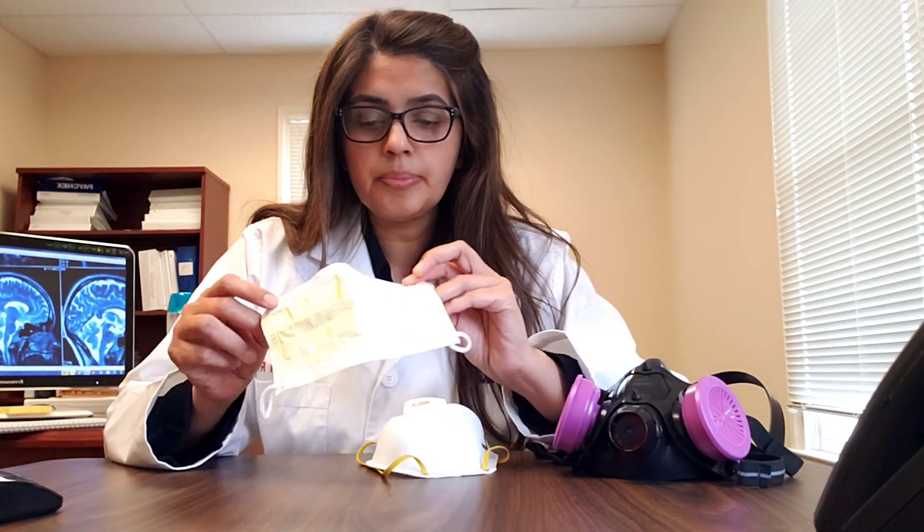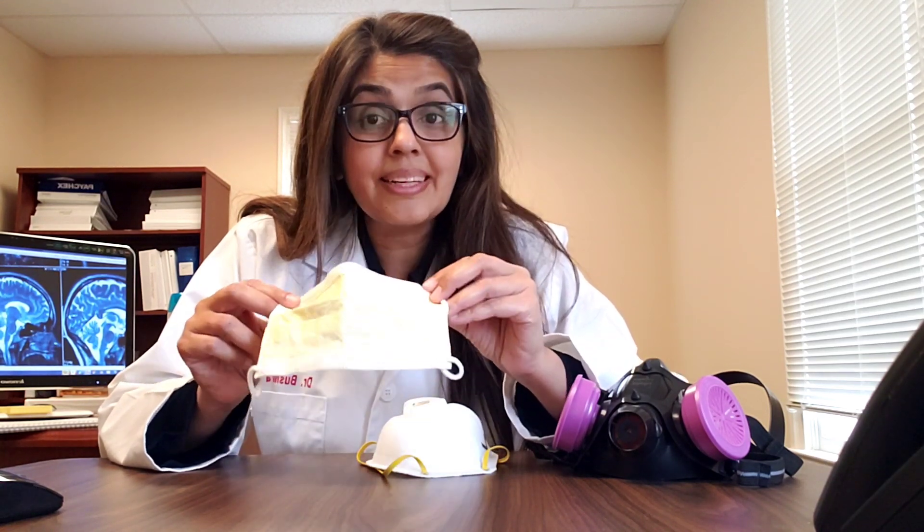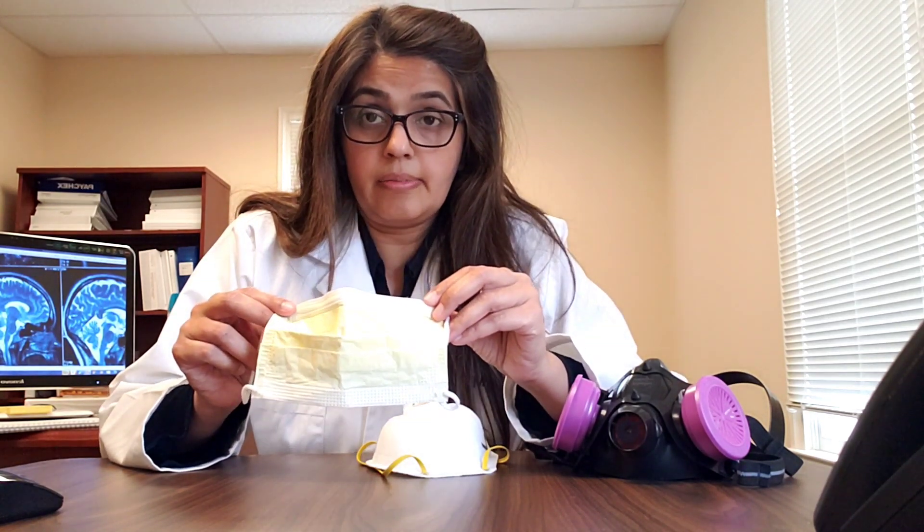This is a surgical mask or procedural mask. When worn by a caregiver, it's going to protect the environment around the caregiver, protect the surgical site, and protect the equipment around the caregiver. If this is worn by a contagious patient, it's going to prevent the patient from contaminating the environment around them.